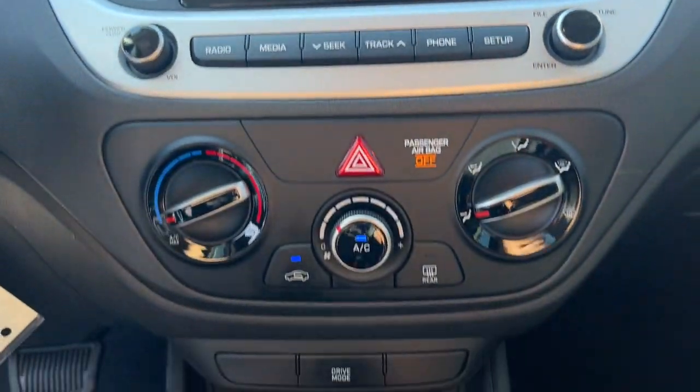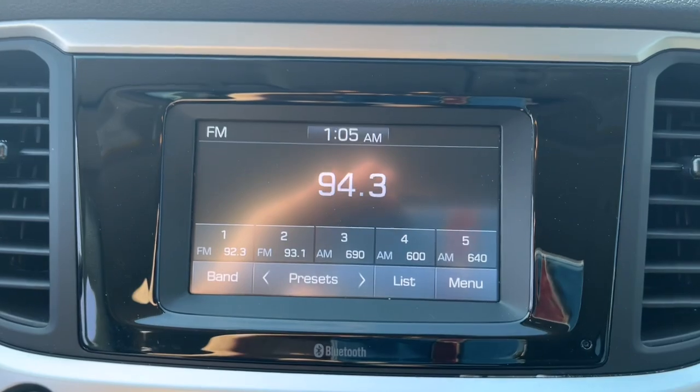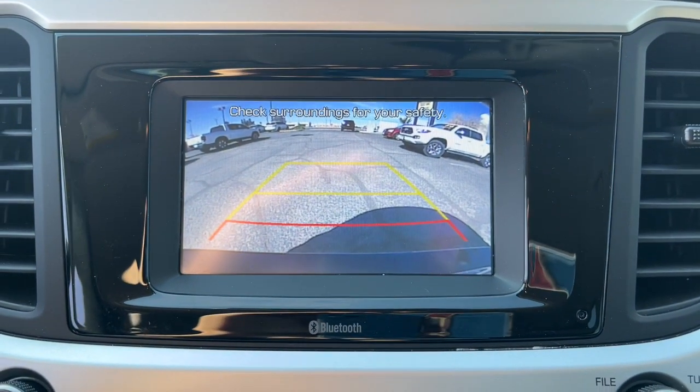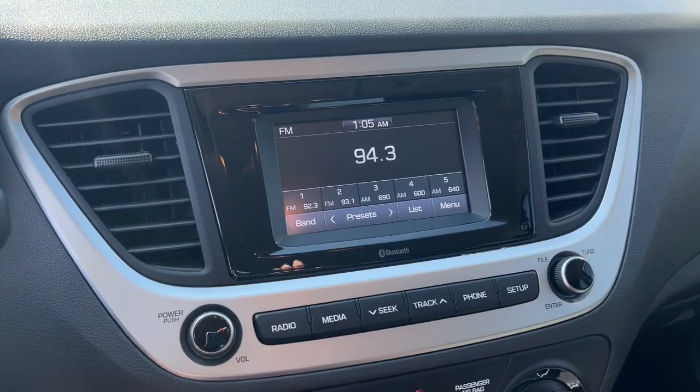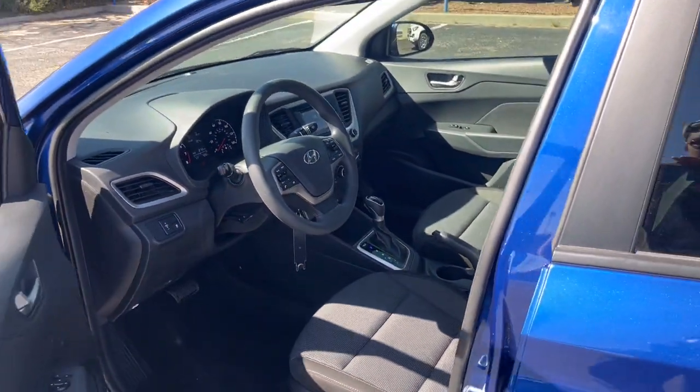Keyless entry, steering wheel audio controls, electronic stability control, alarm, traction control, tire pressure monitoring system, floor mats, passenger vanity mirror, trip computer, driver vanity mirror.